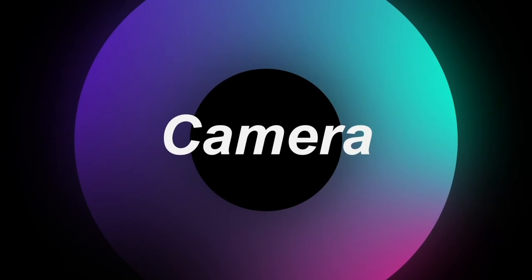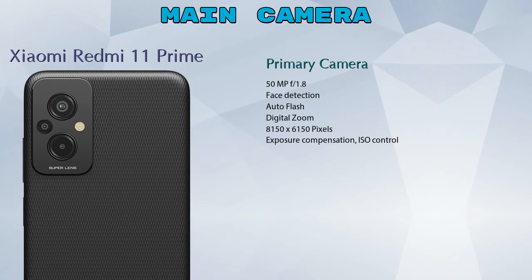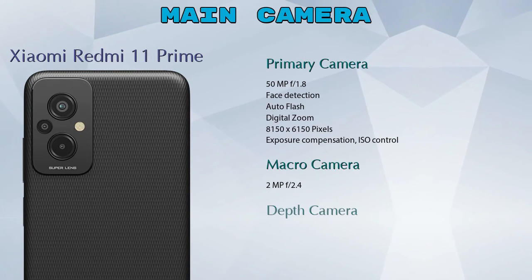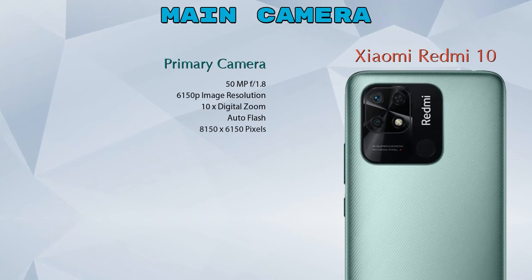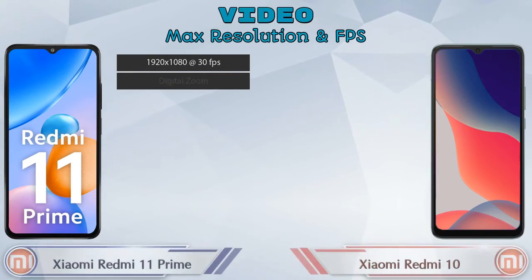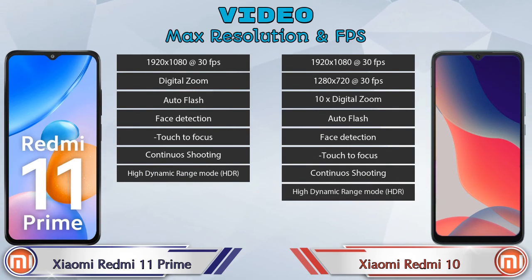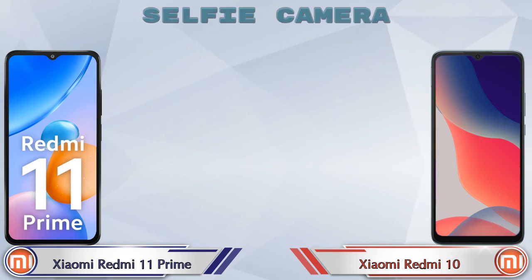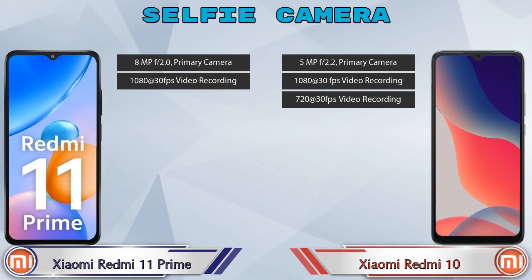Now let's see the details about our favorite feature: camera. Talking about rear camera, we can see three cameras in Xiaomi Redmi 11 Prime — primary camera, macro camera, and depth camera. In Redmi 10 we can see two cameras — primary camera and depth camera. Talking about video camera, Xiaomi Redmi 11 Prime has seven and Redmi 10 has eight different types of features available. For the front selfie camera, Xiaomi Redmi 11 Prime has a single camera with two features, and Redmi 10 also has a single camera with three features available.